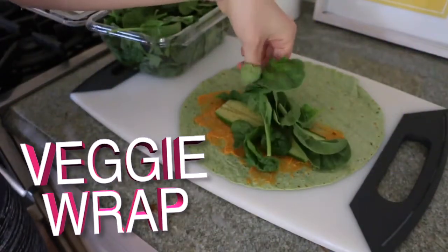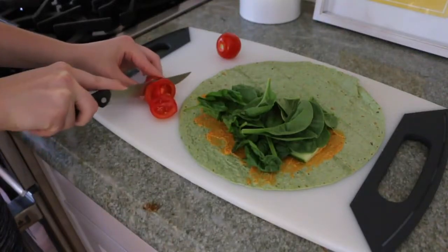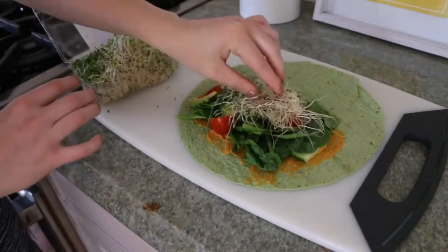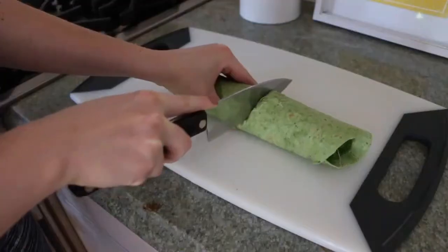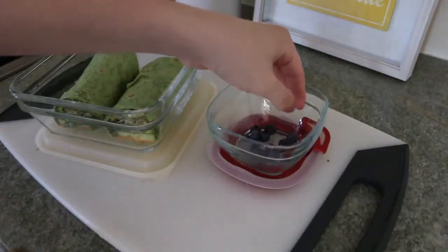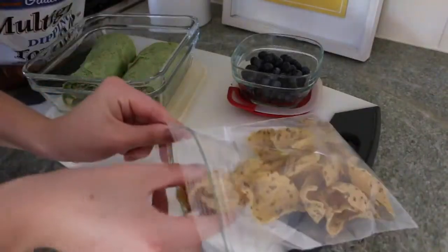I actually found this wrap recipe on Pinterest and I'm surprised at how much I liked it. I just took a spinach wrap and put some red pepper hummus on it with cucumber, spinach, tomatoes, avocado, and sprouts, then rolled that up. If you don't like some of the ingredients you can take them out. It's another super easy thing you can make the night before or the morning of school. I just added some blueberries and tortilla chips on the side.